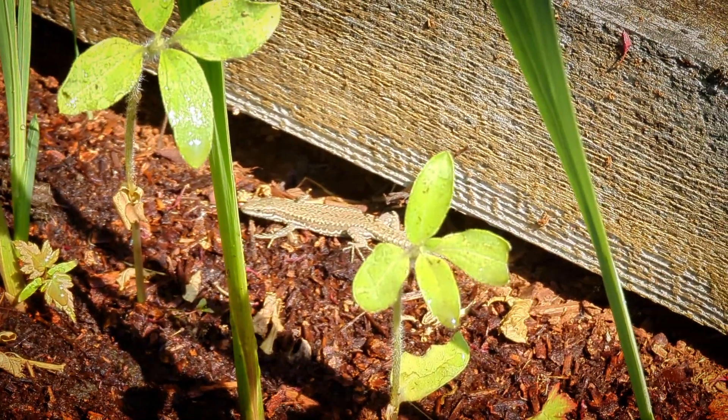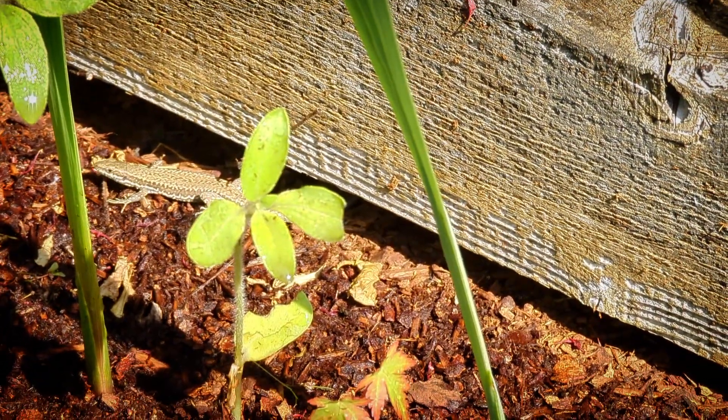So, so cute. I hope it has a family here somewhere. I absolutely love lizards — they are the coolest creatures, so cute.